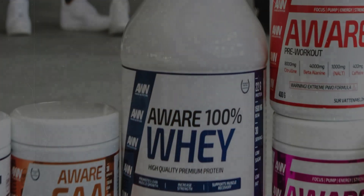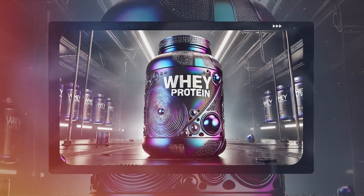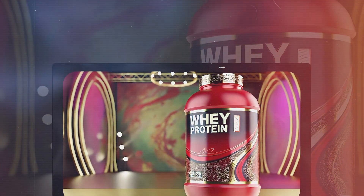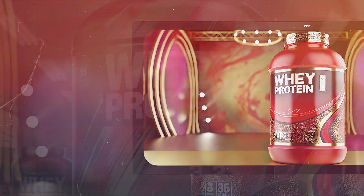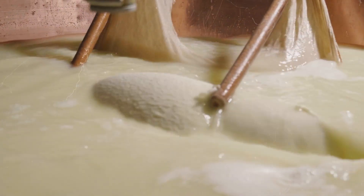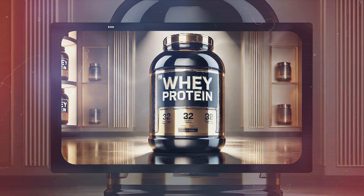These quality control measures go beyond just taste and texture — the protein content is verified to match what's claimed on the label. After all, if you're buying a product that promises 25 grams of protein per serving, you want to be sure you're getting exactly that. Once a batch passes all quality checks, it's cleared for distribution. The packaged protein powder is then shipped to warehouses, supplement stores, and eventually makes its way to your local shop or online retailer. The journey of whey protein from farm to factory is a complex process involving multiple stages of separation, filtration, and processing.